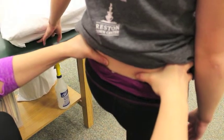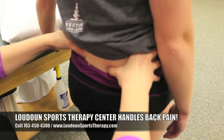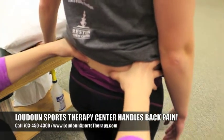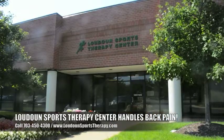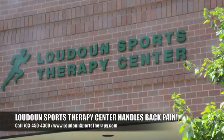And as always, if you need more help, you can come back. If you're having some issues with your back or have any questions and are looking for help, we can see you here at Loudoun Sports Therapy Center. All you have to do is click on the link below and schedule an evaluation.